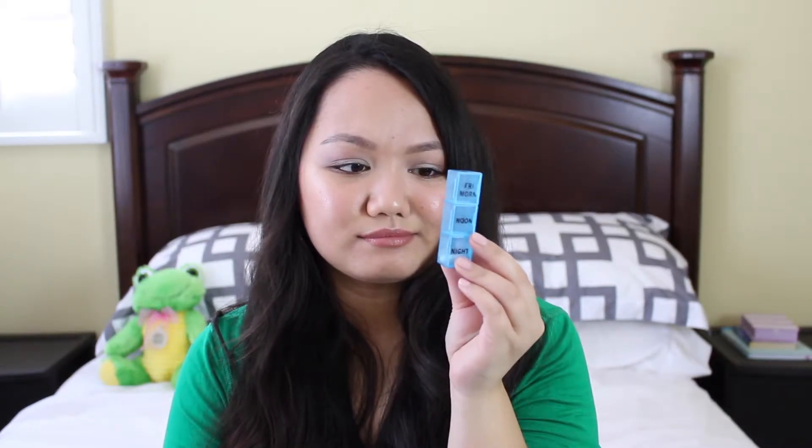Then there's a little pocket here. I have my Yes To Blueberries lip balm — I'm still using it, it's still good; these things last forever. I also have my little pill organizer — I totally blanked on the name — but it's labeled Friday morning, noon, and night. I don't actually take medication three times a day, so I just fill each slot for one day, which gives me about three days' supply so I don't have to refill it every week.